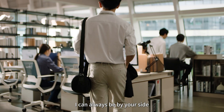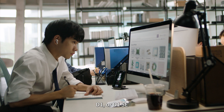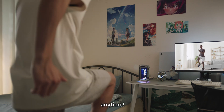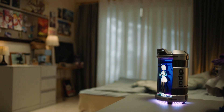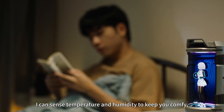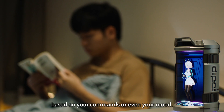I can always be by your side — on your phone, desktop, D1, or D1 SE! With a built-in battery, I can go with you anywhere, anytime! Smart home control? Piece of cake! I can sense temperature and humidity to keep you comfy, or control smart devices around your house based on your commands or even your mood!